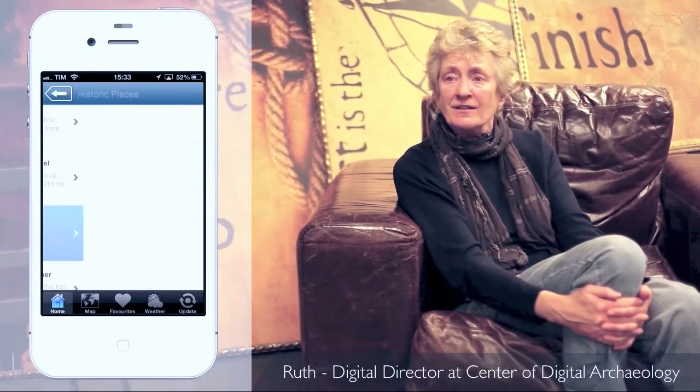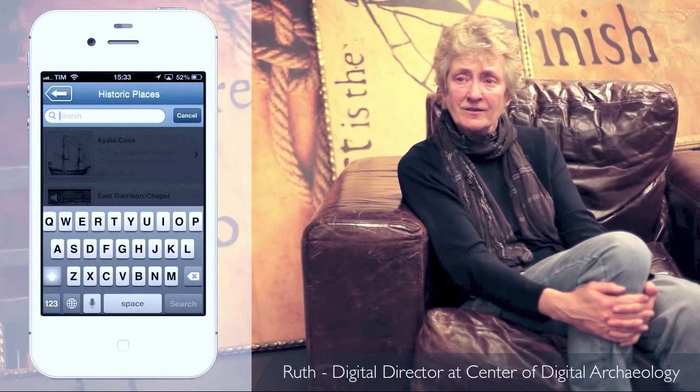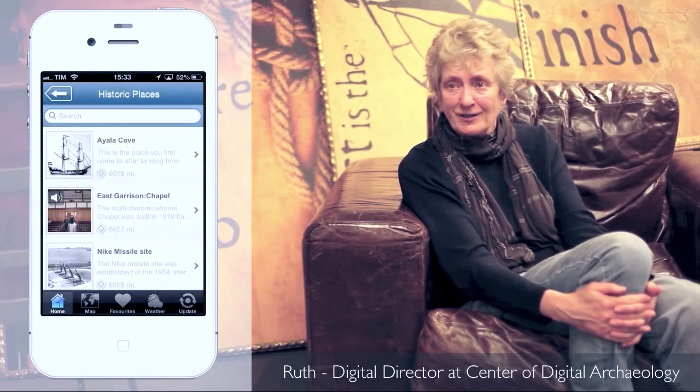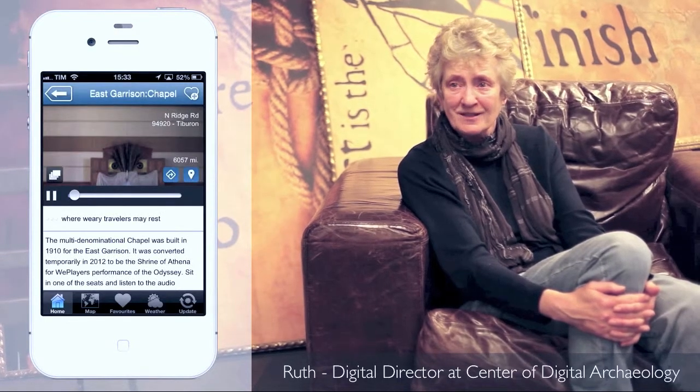Angel Island Mobile — you can carry it with you and find your way to the historic places. I created a historic places category, so you can go to one of these historic places and see historic photos or other documents while you are at the place itself. So you get this view of a place and see how now it's completely abandoned, empty, ghost-like — but then you can see a photograph on Angel Island Mobile that you're carrying with you of how busy the place was at certain times.